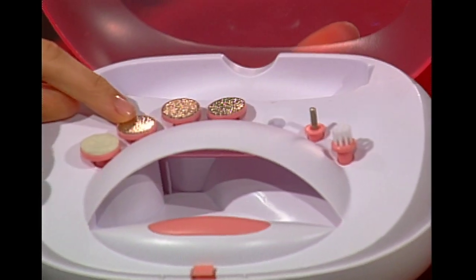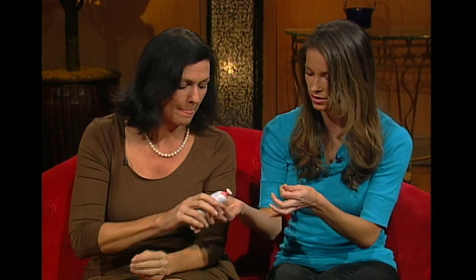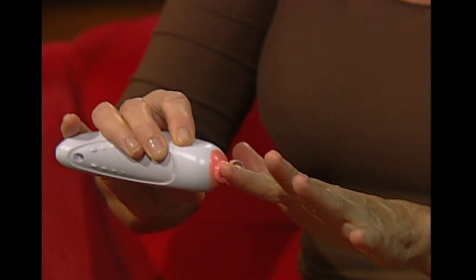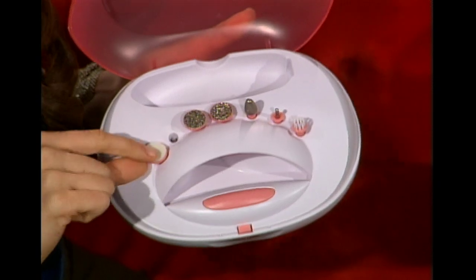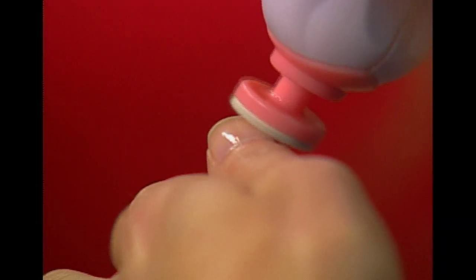And next, we have the smoothing disc. Amanda, why don't you try that? The smoothing disc removes the rough and dry skin around your nail, and it removes your calluses. And then once the filing is done, you use the last attachment, which is the polishing disc, to lightly buff the nail and set that beautiful shine. But hold on, because Incredible Nails isn't done — after you put your polish on, instead of hanging around and waiting for your nails to dry, we have a built-in nail dryer right here.